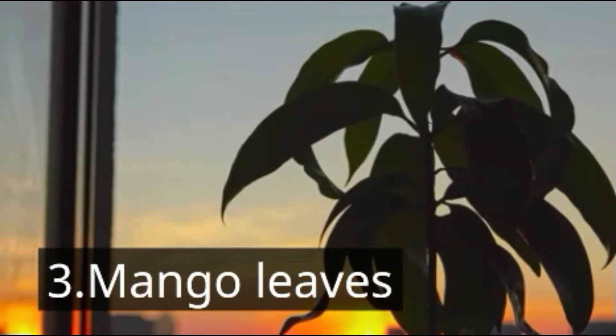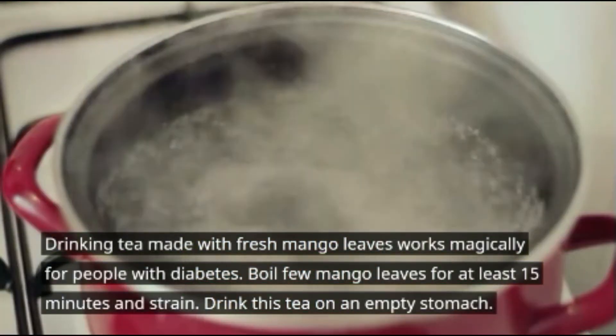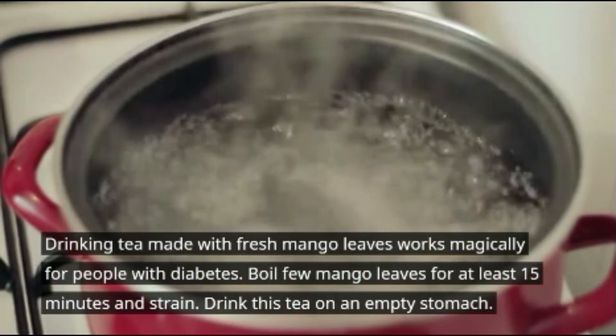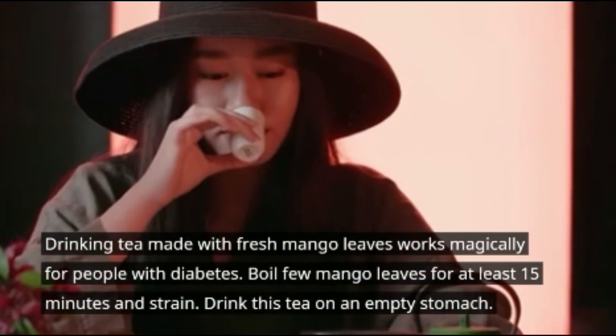Number three: mango leaves. Drinking tea made with fresh mango leaves works magically for people with diabetes. Boil a few mango leaves for at least 15 minutes and strain. Drink this tea on an empty stomach.